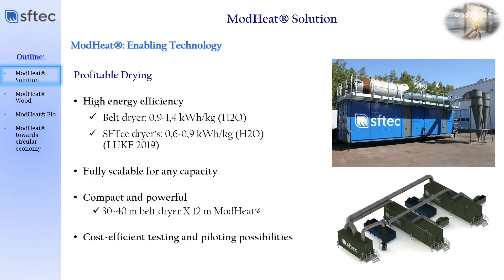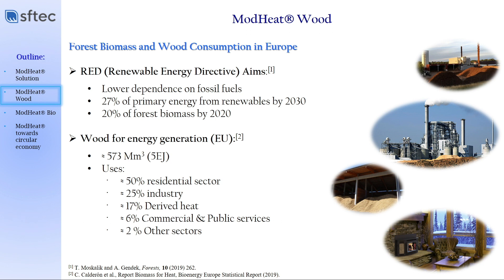Because we are built in containers, we can just aggregate one mobile dryer to another, and you can attend to any industrial capacity according to the desire of our customers. We have three times less footprint than our direct competitors, and you can offer different cost-efficient and economically feasible possibilities to dry biomaterials or any other type of industrial side streams. We have experience with different types of industrial fields.